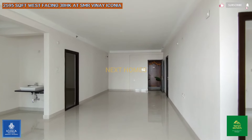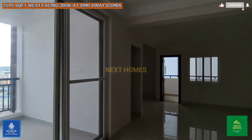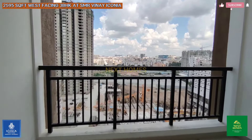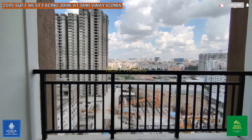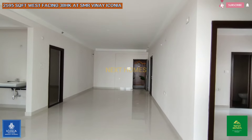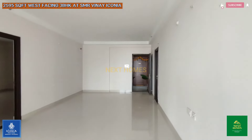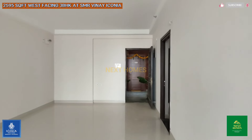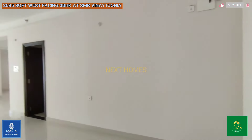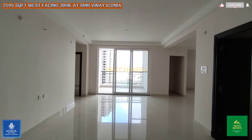To summarize: this is a 2595 SFT, 3BHK unit with a separate entry for the maid room and maid toilet. The price is 2.24 CR with two parkings. If anyone is interested in seeing the unit, our number will be in the description box — please give us a call, we'll arrange the key and show you the unit. Thank you all from Next Homes.